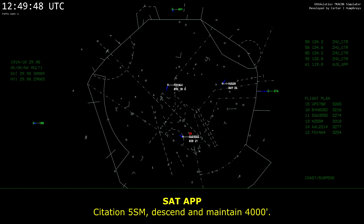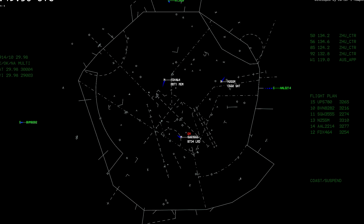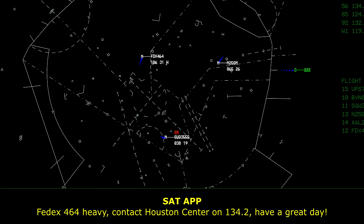Station 5, November Mike, descend and maintain 4,000. FedEx 464 Heavy, contact Houston Center on 134.2, have a great day.